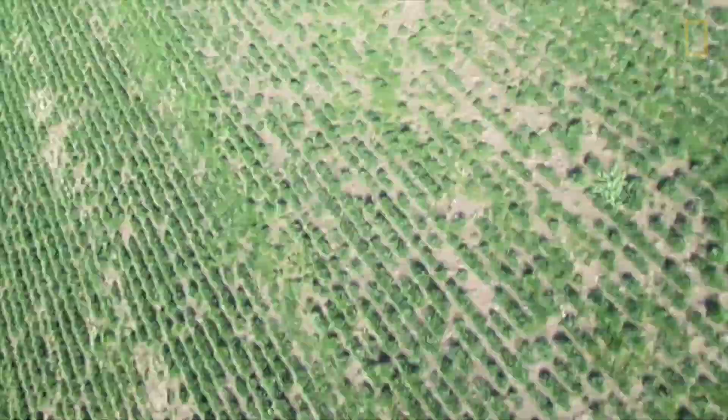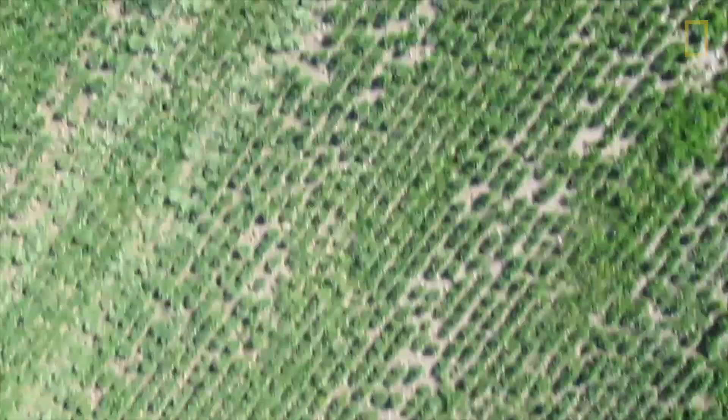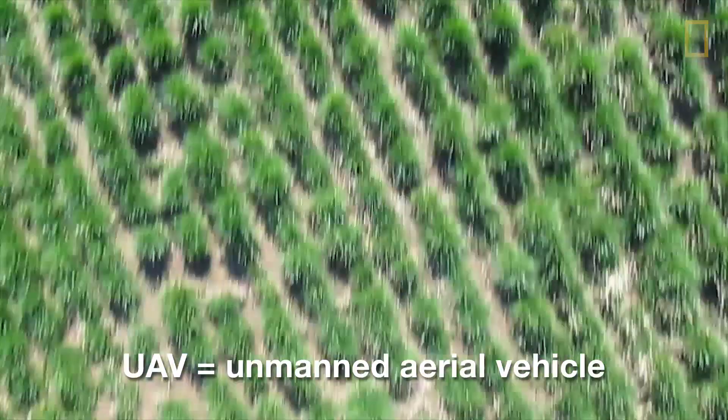Farmers, yeah, we're out digging in the dirt. We still use a shovel — I've got a shovel in the back of my pickup. But when I started here, I never thought our tractors would be steering themselves. And UAVs are just the next evolution of that technology.